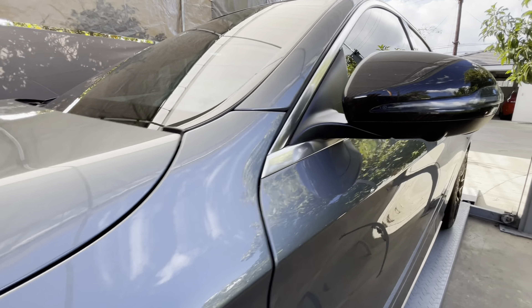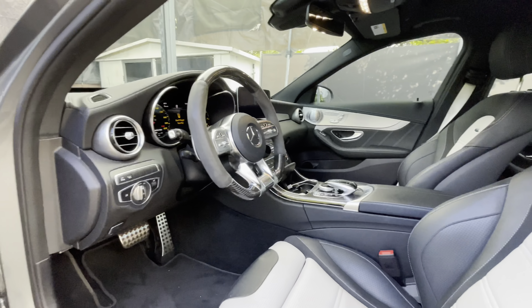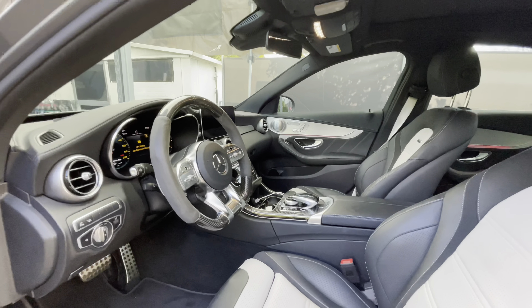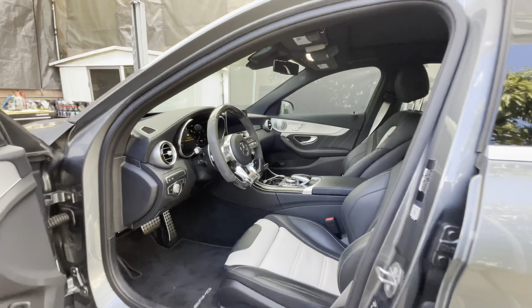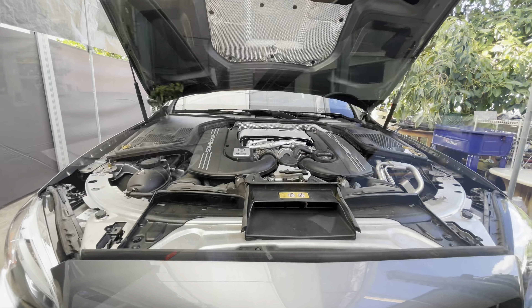This car has a beautiful interior — carbon fiber covers on the mirrors, black and white seats, the Alcantara steering wheel, Alcantara headliner, and it does have dual sunroofs. It's very beautiful.